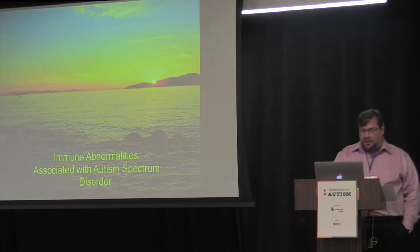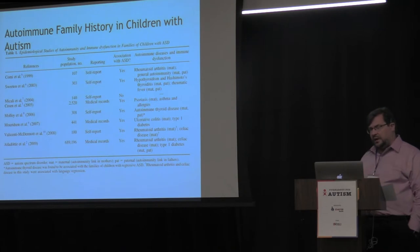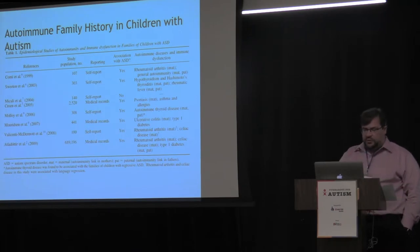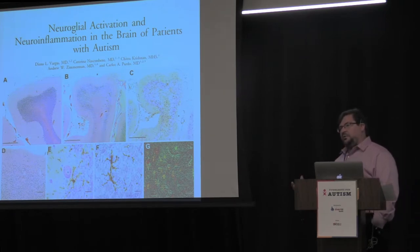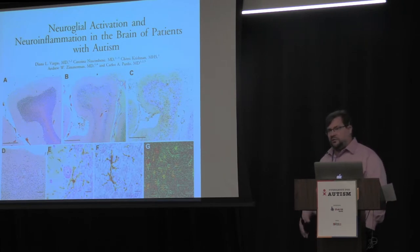Now we'll talk about immune abnormalities associated with autism. This isn't new — it's been going on for several decades. Some of the first data came from looking at family histories and finding that many parents of children with autism had autoimmune disorders. One of the major studies that convinced people was by Carlos Cuaro and Andy Zimmerman out of the Kennedy Kreeter Institute at Johns Hopkins.